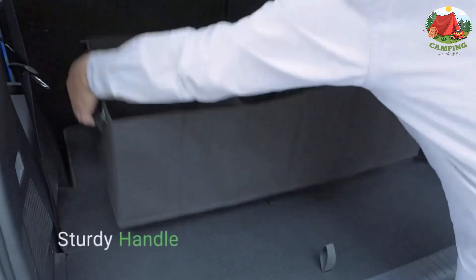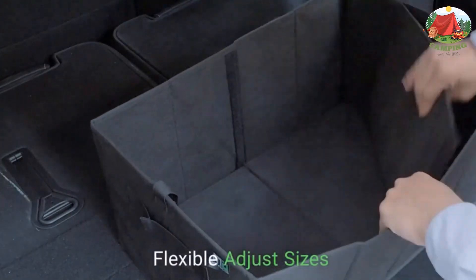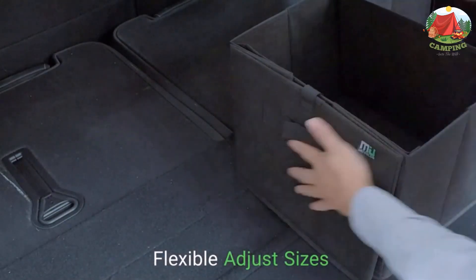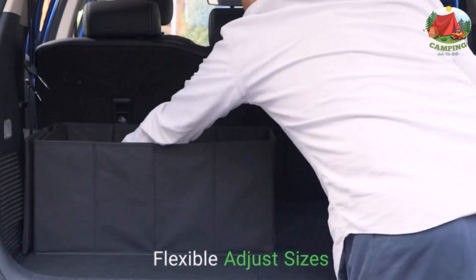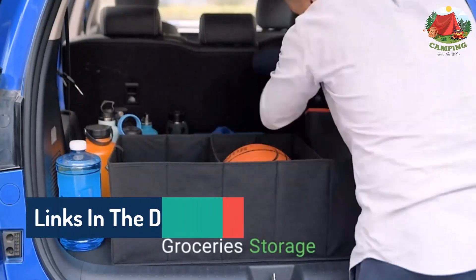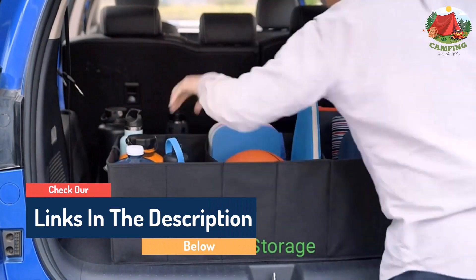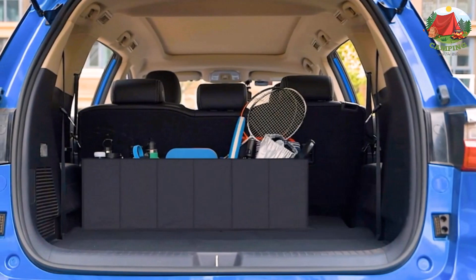In addition, the organizer features a removable base plate for added support and durability. This is a collapsible design trunk organizer that folds compactly for storage. It is also lightweight, hence easy to move and install. The manufacturer also gives a two-year warranty for confidence buying. Its lightweight design allows you to take the car trunk organizer directly to supermarkets, beaches, parks, or large sports fields.